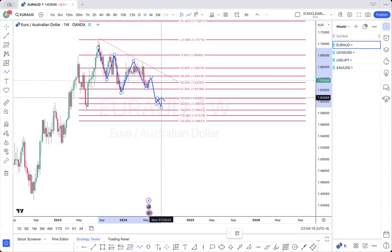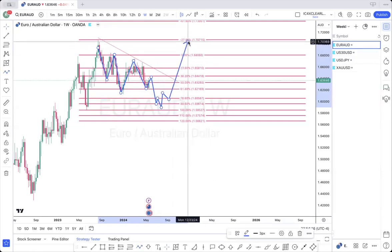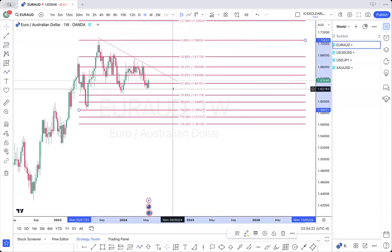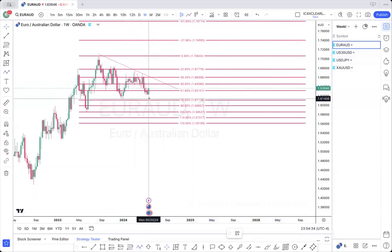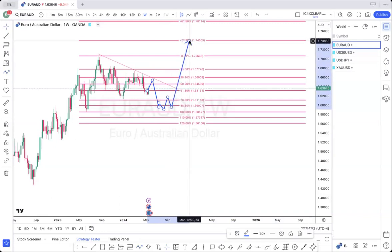And then start showing breaks of structure. Actually, I fibbed that wrong — let me correct that. Now this is at the 88. So the bias is still the same. I'm looking for price to pull back into this zone here, and then possibly continue down to the 88, and then get some breaks of structure to the negative 27.